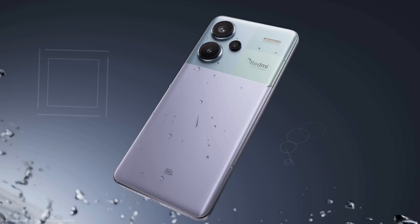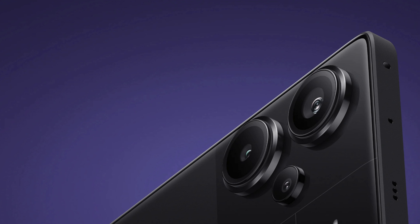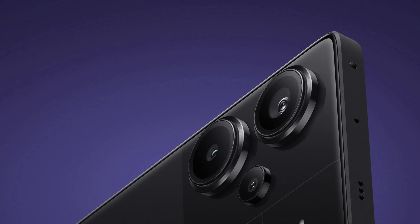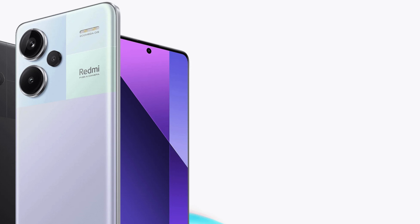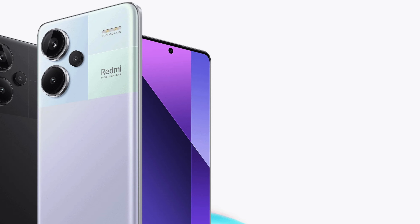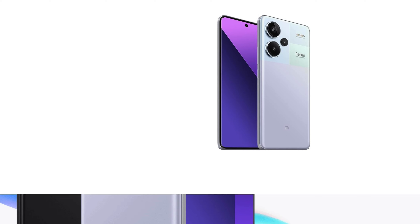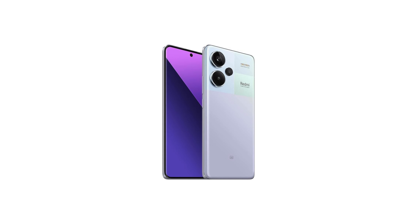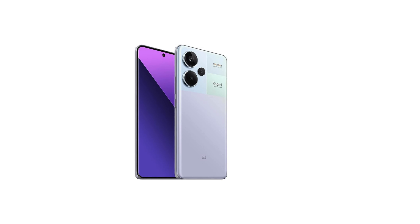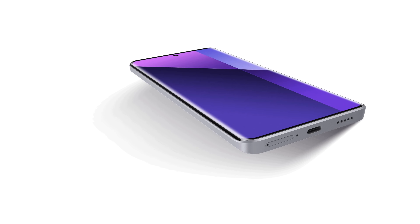Powered by the MediaTek Dimensity 7200 Ultra chipset, this device provides exceptional performance for gaming and multitasking. The 512GB of storage and 12GB of RAM ensure you have plenty of space for apps and media, while the dual SIM capability and compatibility with T-Mobile, Mint, and Teo networks make it versatile for users. Plus, with 4K video recording and various camera modes including slow motion, you can capture every moment beautifully.